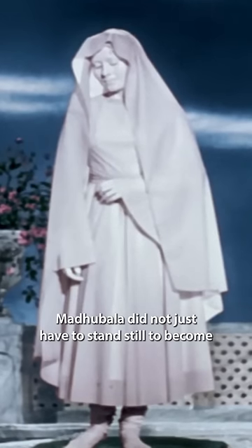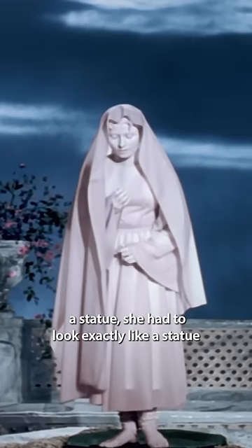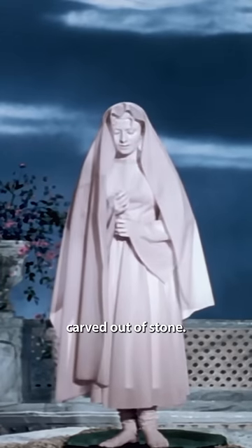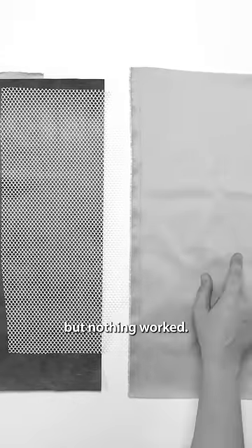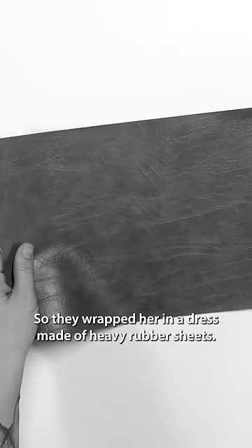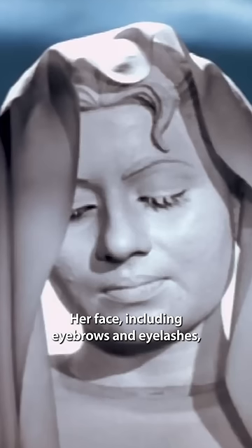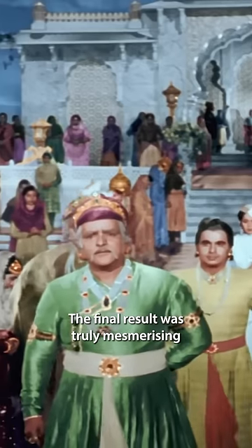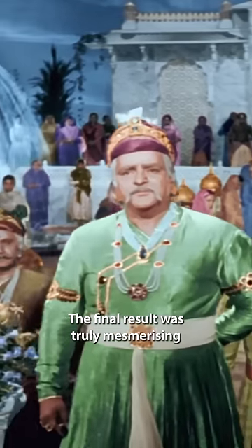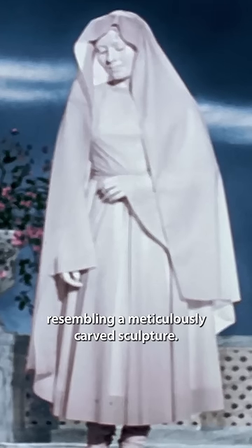Madhubala did not just have to stand still to become a statue — she had to look exactly like a statue carved out of stone. They tried using thick fabrics to mimic the texture of marble, but nothing worked. So they wrapped her in a dress made of heavy rubber sheets, and her face, including eyebrows and eyelashes, were coated with layers of chemicals. The final result was truly mesmerizing, with every fold of the dress resembling a meticulously carved sculpture.